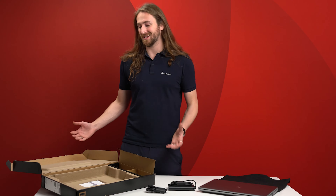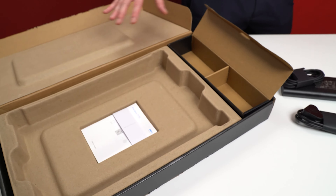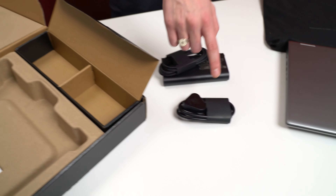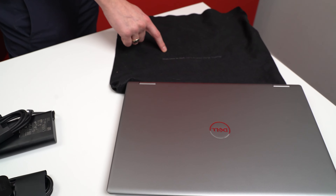When we open the box, we can see that it's actually smaller than ever before, still giving the required protection for shipping and is all made out of 100% renewable and recyclable materials, including the cable ties and the bag that the machine is shipped in.